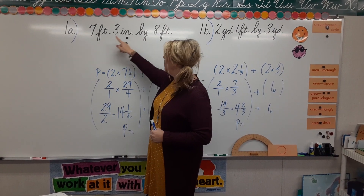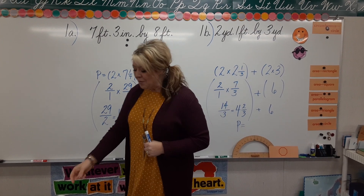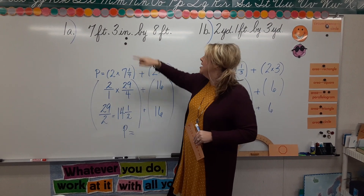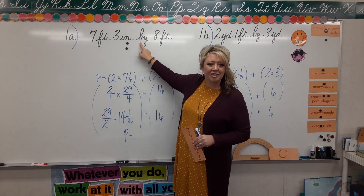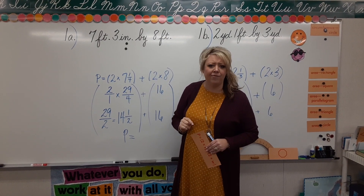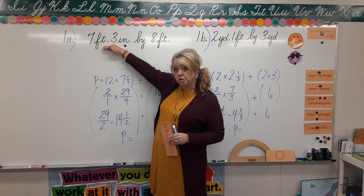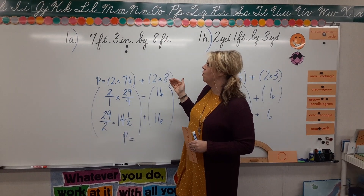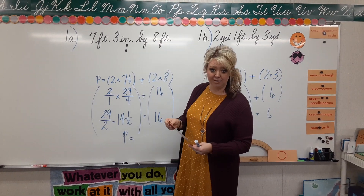In this problem, obviously a foot is greater than an inch, so we're going to be converting to feet. You may have noticed the word 'by' in this problem — that's something construction workers use. Your dad might say 'I need a 2 by 4.' All that simply means is that your width is first and your length is listed second. A 2 by 4 would be 2 in width by 4 in length.